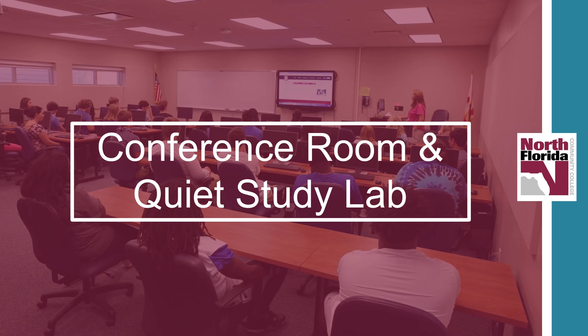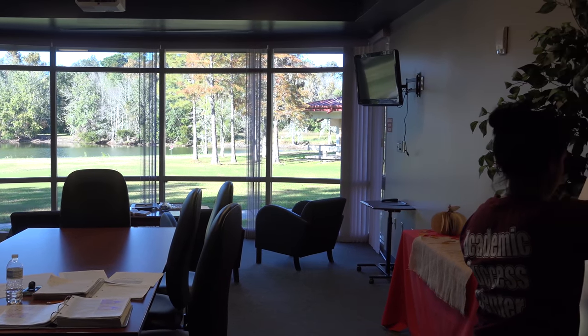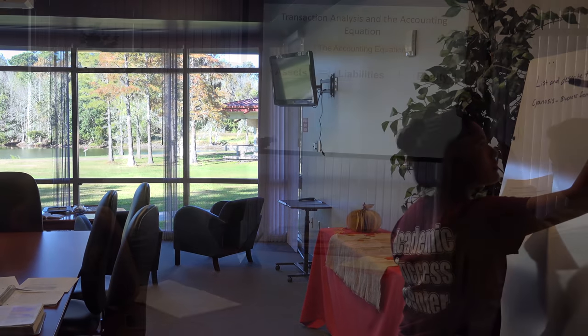In the library, we have the Library Conference Room. We reserve this room for students to use for group study sessions, quiet study, or just an area to relax. We have a beautiful view of the pond and the grounds. As you can see, we're preparing now for a group study session.